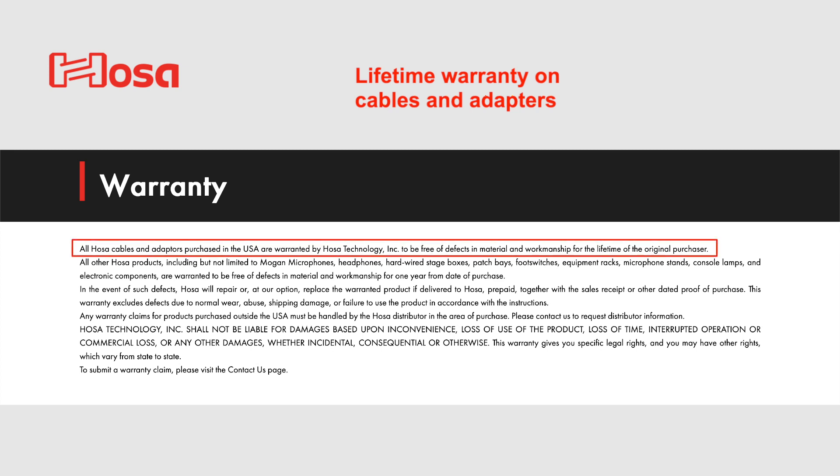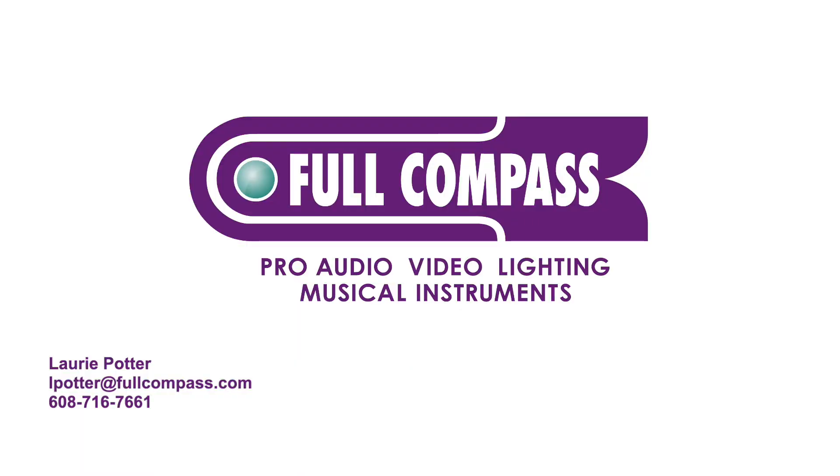They offer a lifetime warranty on all of their cables and adapters regardless of which line you purchase from. So even though the HOSA brand may run slightly higher in price, they do stand behind their product. Okay, that's what I have for you today — thank you so much, and until next time.